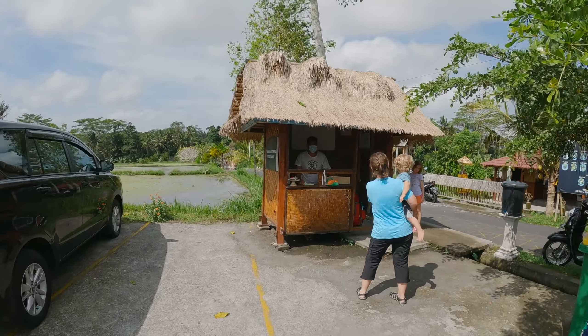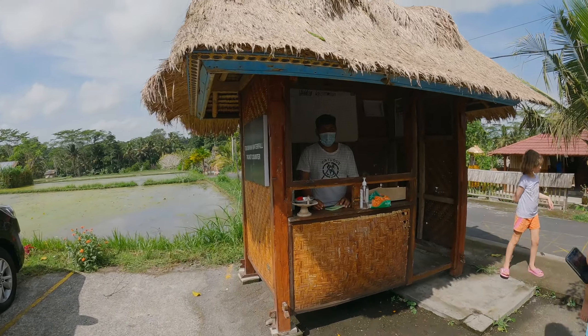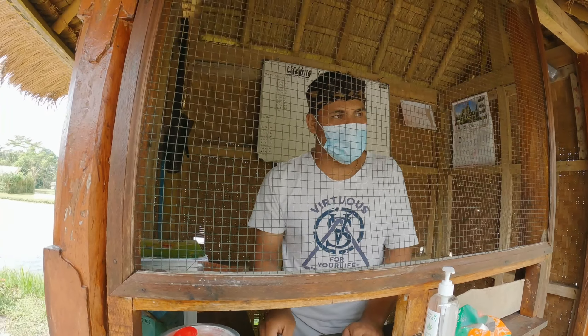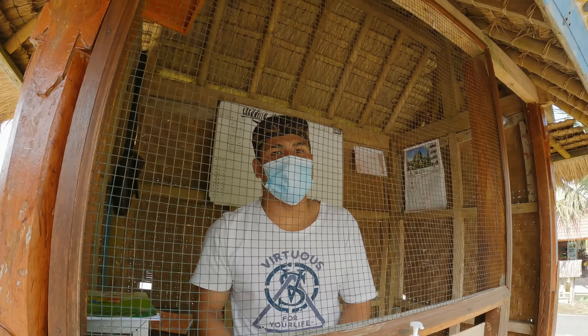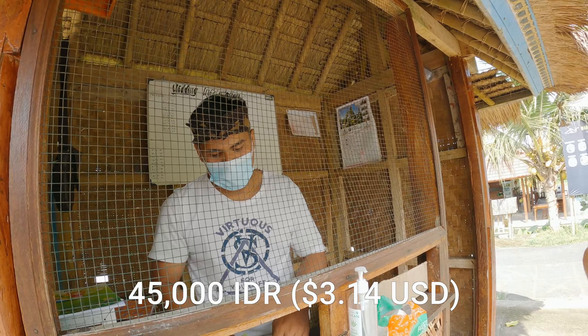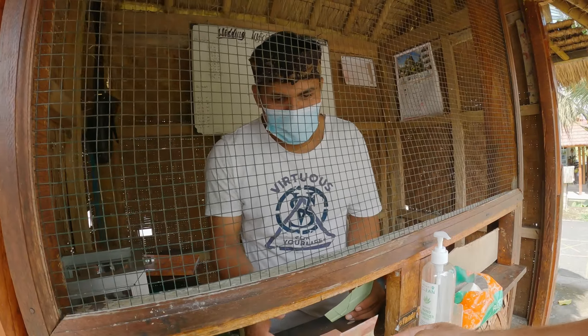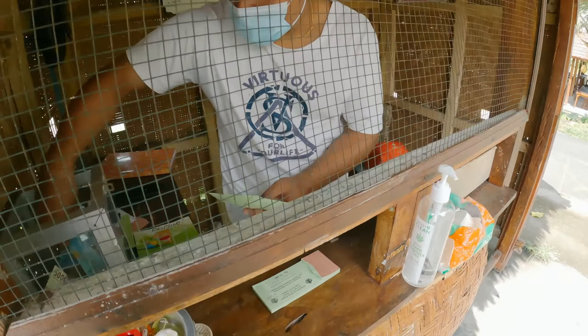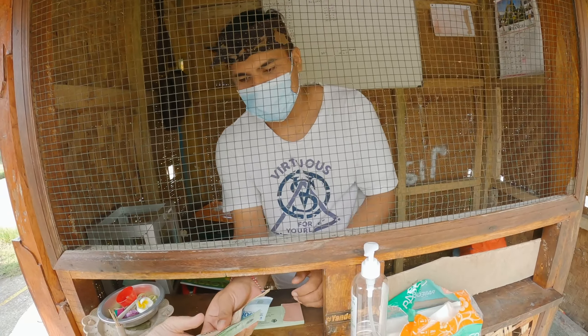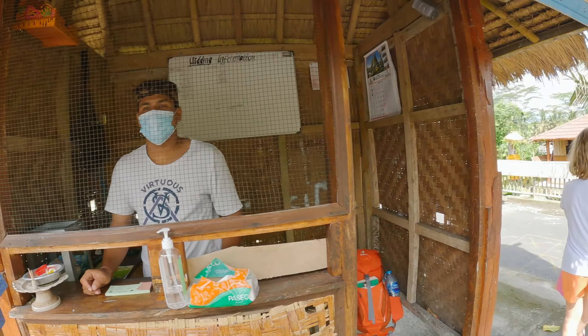Here's our man who's going to sell us our tickets. How much are our tickets? 15 per person. 15, okay, and for the kids? So 45 total. We'll do 100, thank you. This is your ticket. Thank you, appreciate it.